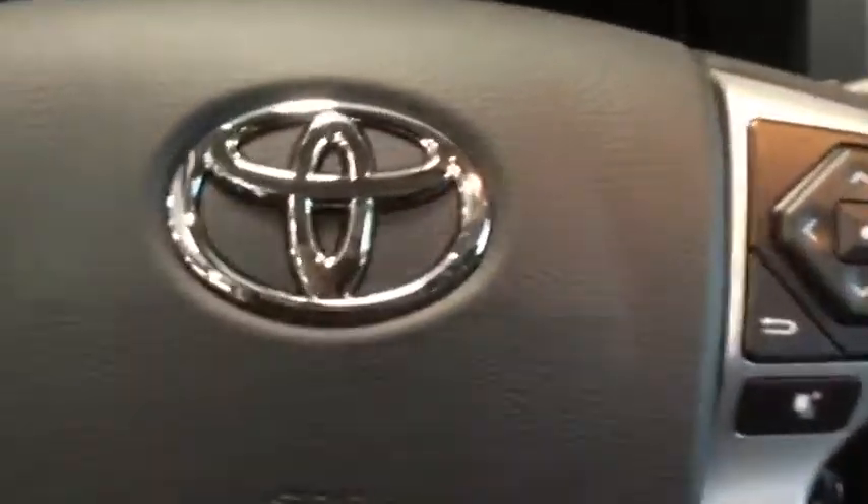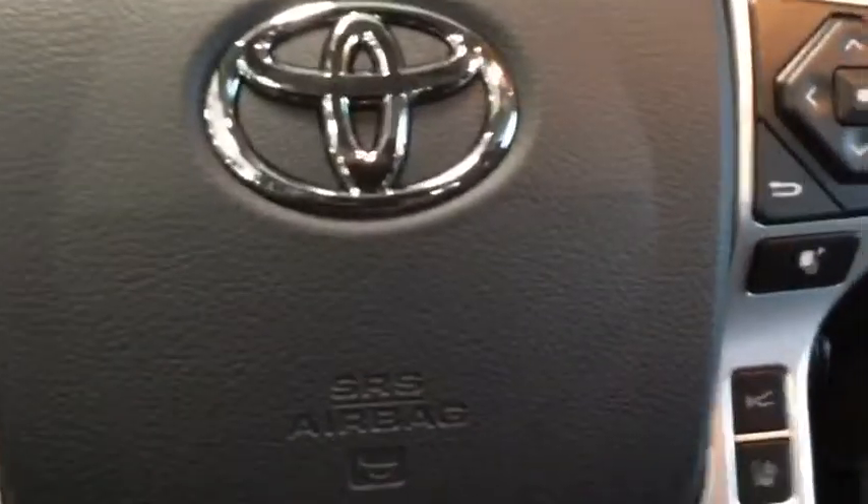I'm just going to hop on in here and show you a few more of the technology features — pardon the shaky camera for a few moments, just got to get in. We'll start this up here for you. There we go.